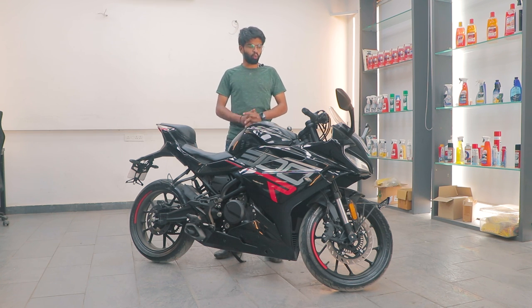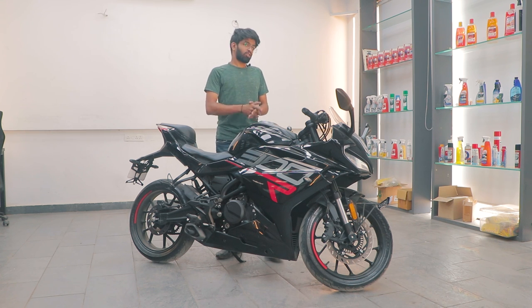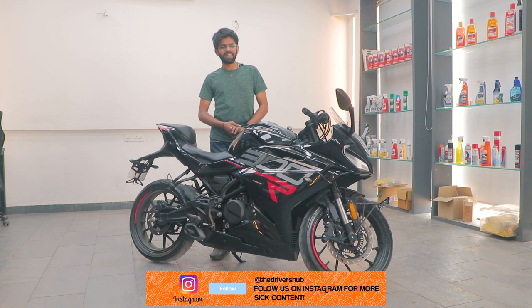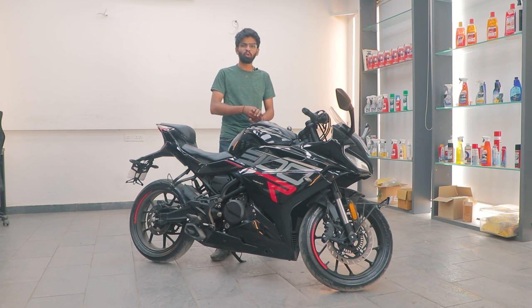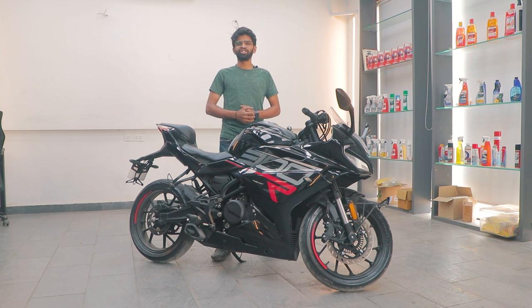Let me know in the comments below what you think about this motorcycle. Would you go for one? Priced at almost 3 lakh rupees ex-showroom, it makes you wonder whether to go for this or buy something else in the used market for a fraction of the price. That's it from my side — this is the Kiway K300R. Please do like, share, subscribe, and I'll see you in the next one. Ciao!